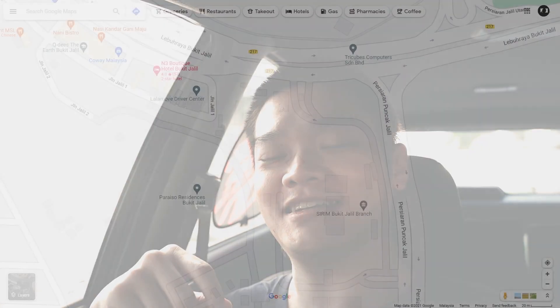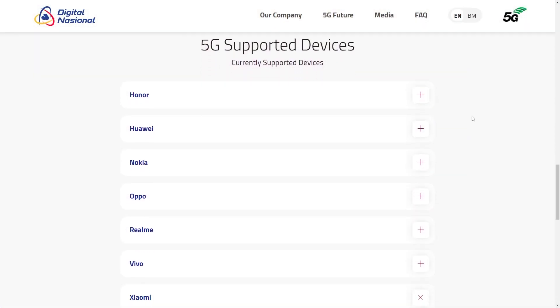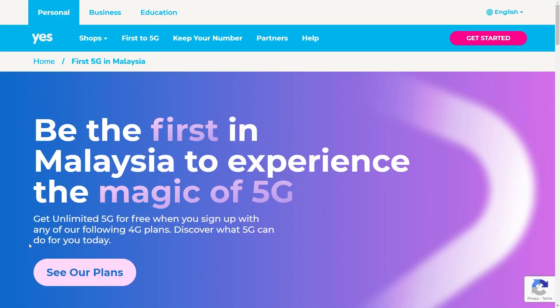Hi, I don't usually do vlogs. We're in the car because I parked somewhere beside Sirim Bukit Jalil — it's actually right opposite Pavilion Bukit Jalil. The reason I'm here is to test some 5G. I tested quite a lot of phones, but one of the listed phones that supports 5G right now is the Mi 10T Pro. I ordered the Yes 5G SIM card — they should be called Yes 5G now, I think.